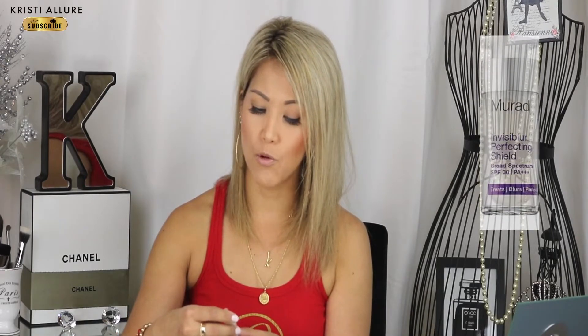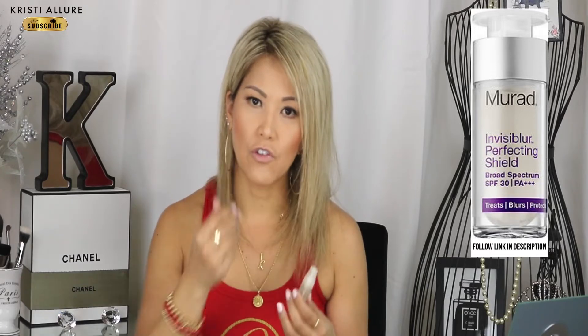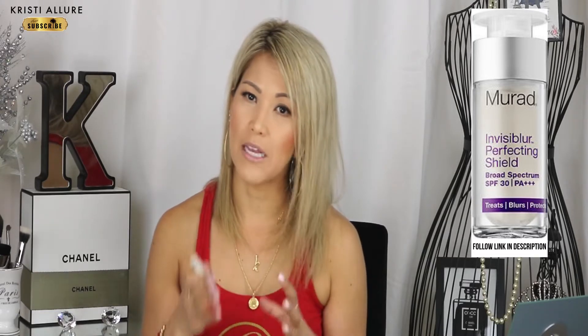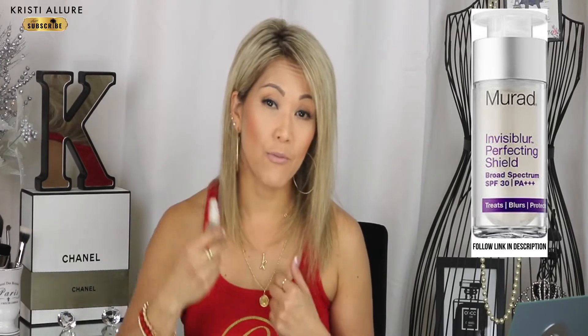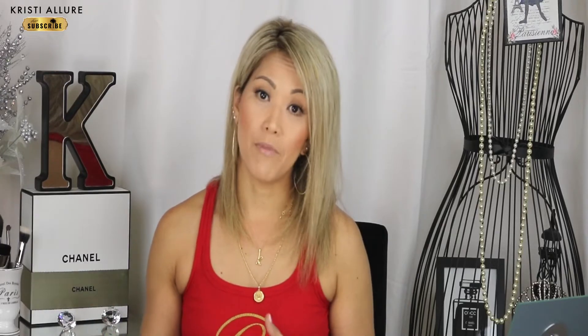Sometimes I'll go in with the Murad Invisible Perfecting Shield — a sample from my Ipsy Glam Bag. It works a lot like the Porefessional from Benefit as a pore filler. I like the Benefit one but it makes me break out — there's something in it that irritates my skin. The Murad works the same but without the irritation, so I really like it for filling in pores when I'm going somewhere really nice and want doll-like skin.